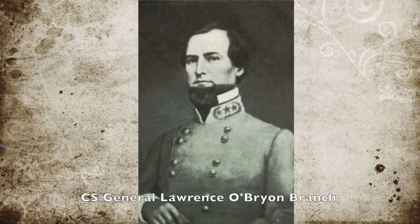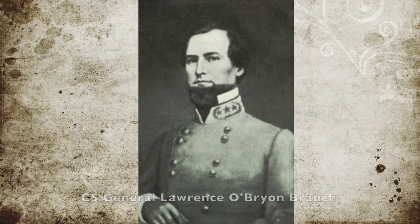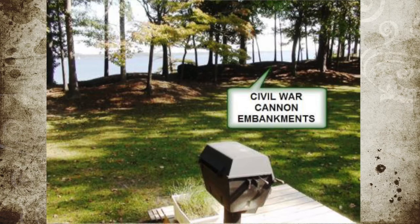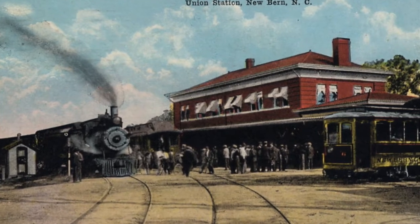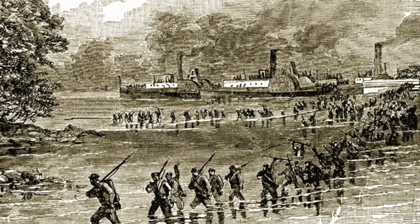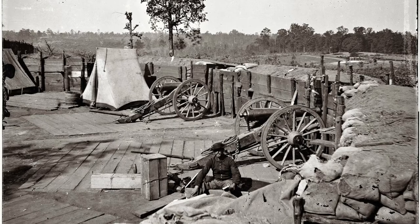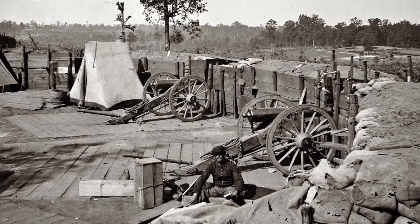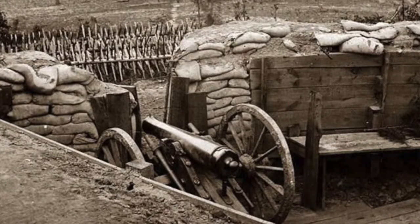There, they engaged with Confederate Brigadier General Lawrence O'Brien Branch's defenses at New Bern. The primary defensive line was anchored at Fort Thompson, located about 6 miles south of New Bern. The defensive line stretched to the west for over a mile, ending at the Atlantic and North Carolina Railroad. The early landing was beneficial to the Union, as the Confederates had expected Union troops to come by water and had five forts prepared for that. Fort Thompson was the largest of them, and in addition, the Confederates had set up 30 heavy guns on the shoreline.